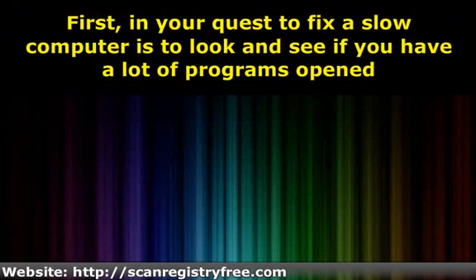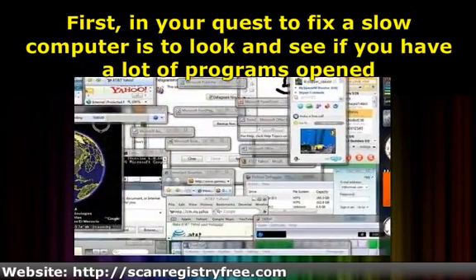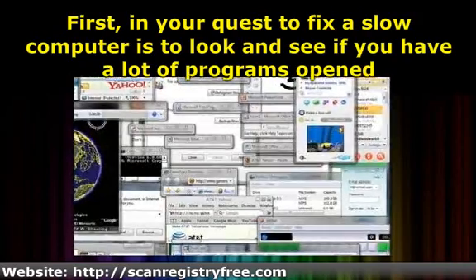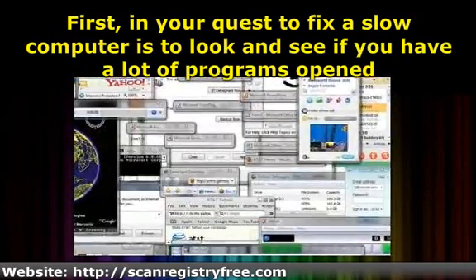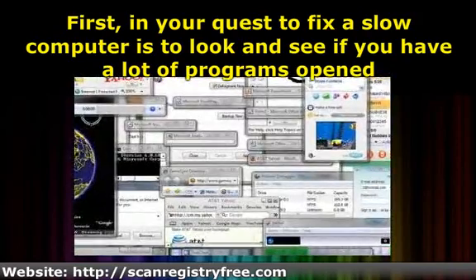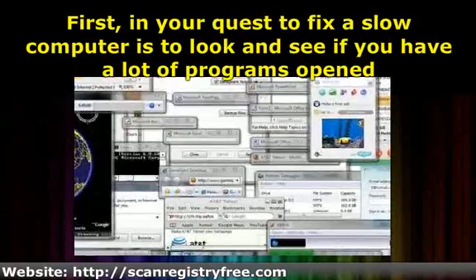First, in your quest to fix a slow computer is to look and see if you have a lot of programs opened. If you do, just close a couple of them and see if that makes a difference. This probably sounds like too easy of a PC fix. However, like the TV repairman who asks the customer over the phone if she is sure the TV set is plugged in before he comes out to repair it, we always start with the easy stuff.